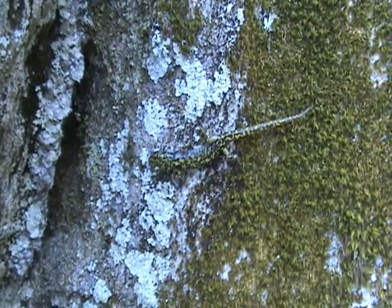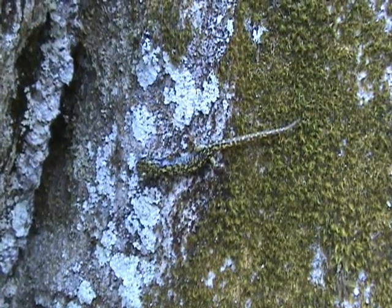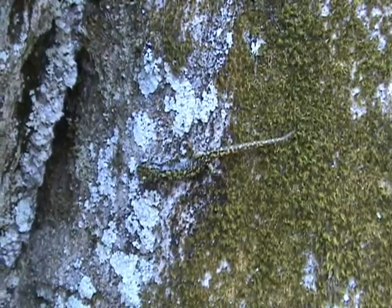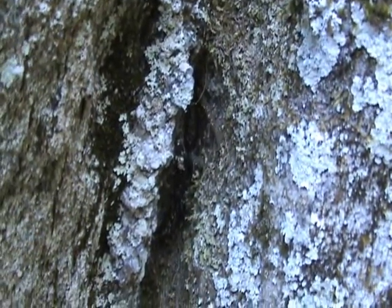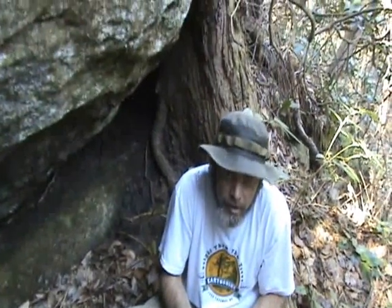Those spots are really diagnostic — you can take a picture of him, come back five years later, and you'll definitely know if you've got the same individual, just like a fingerprint. We just let him go — back into his hole. And we found another green salamander!